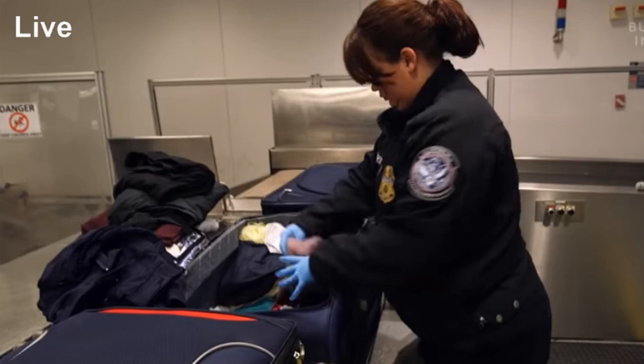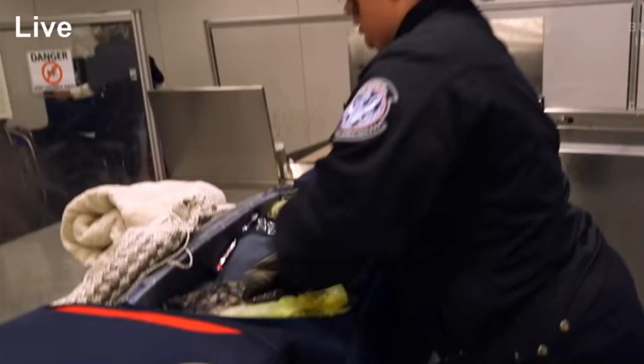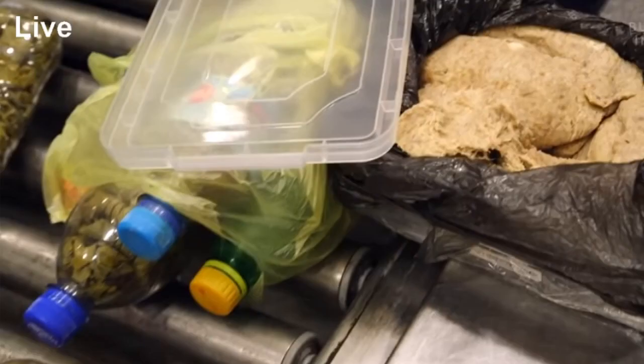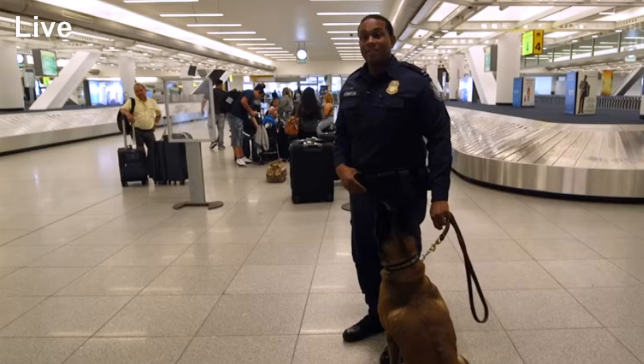You'll generally see two kinds of CBP officials at airports: officers like Steve and agriculture specialists like Ginger. Their job is to find, seize, and destroy millions of items each year that don't belong in the United States. It's a big job, and sometimes it requires a sidekick — a sidekick on four legs.